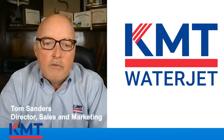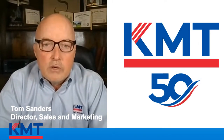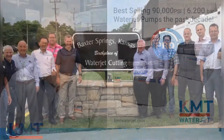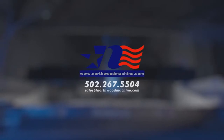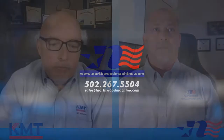Welcome, everyone. Thank you for joining us today for KMT's online webinar. This year, we celebrate the 50-year anniversary of being in the business of supplying high-pressure pumps around the world. We're the pioneers of WaterJet. Today we're going to be talking with Robbie Tidwell from Northwood Machinery. Northwood has been a KMT OEM partner for over 15 years, and they're very familiar with WaterJet. Welcome, Robbie, to the KMT webinar.